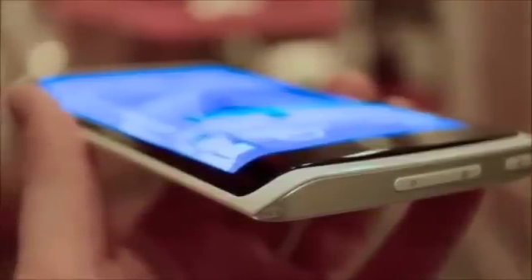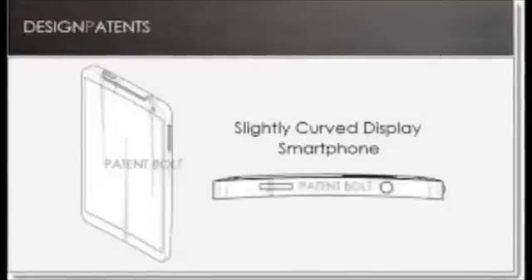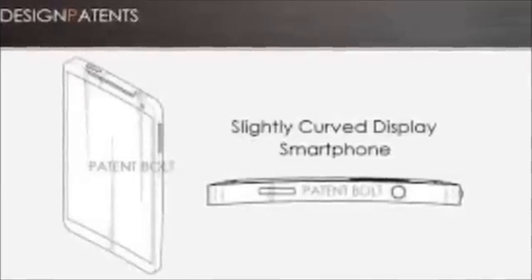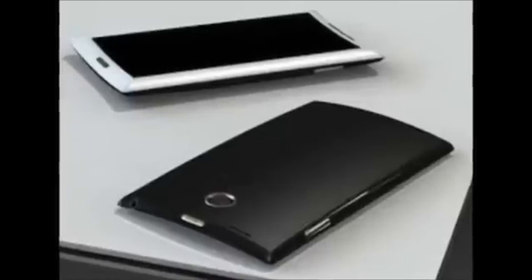LG has touted this curved screen technology at various points, such as CES last year and in May, along with a curved 55-inch OLED TV that they already released. The company has just released its flagship G2 smartphone, and Google plans to launch an LG-built Nexus 5 in the next several weeks.